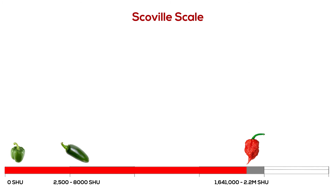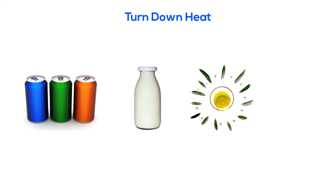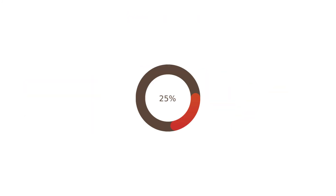To turn down the burn, you can reach for a glass of milk, a sugary drink, olive oil, or white rice. And you can build a tolerance for spicy food by repeatedly exposing your pain receptors to capsaicin. That won't make you feel less pain, but you will just be able to endure it.